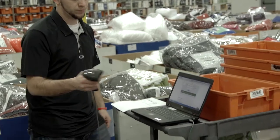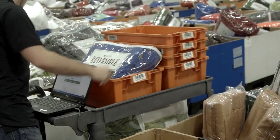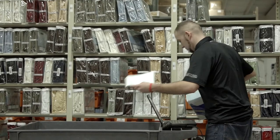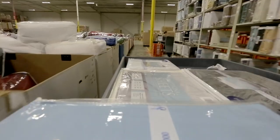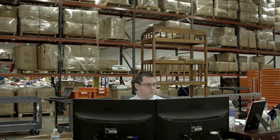With SkuVault, efficiency has gone up tenfold. SkuVault allows us to scan each product and make sure the order is 100% accurate — we know that the customer is getting the exact right items. There is a history for every single transaction in SkuVault, whether it's a picker, a manager, or a customer service representative. Anybody doing anything in the system — I can account for it. It makes my life a lot easier when I'm trying to identify problems.